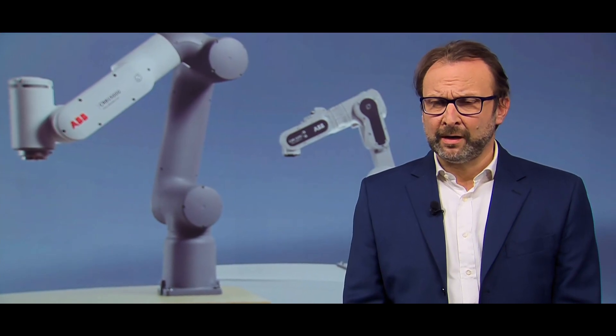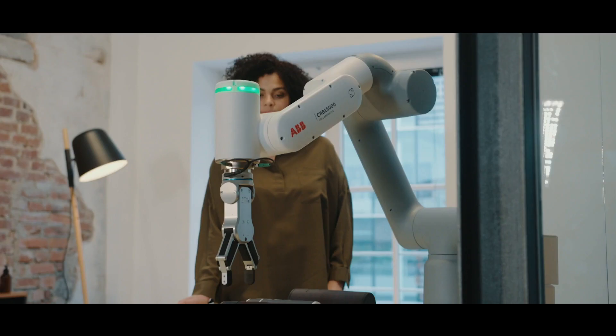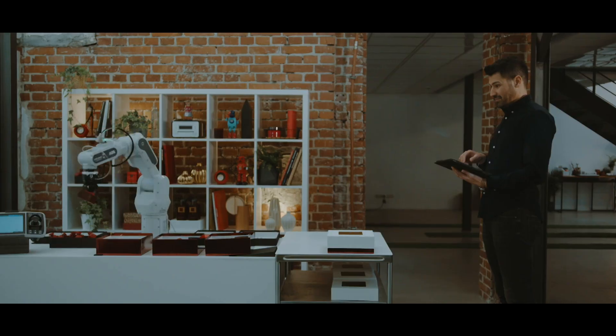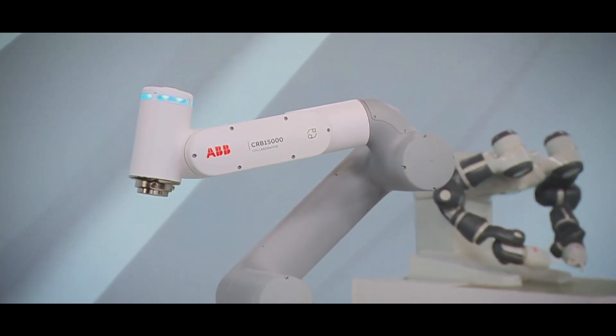Everybody can now afford to use a cobot in their production or facility, to unlock productivity that before was impossible or difficult to achieve. We feel confident that we can help even first-time users get started and succeed using our cobots.